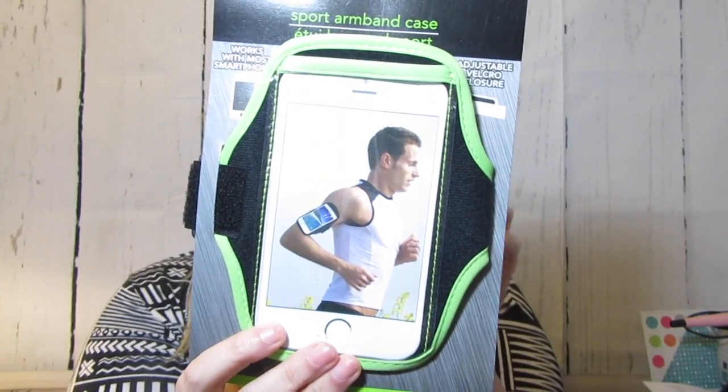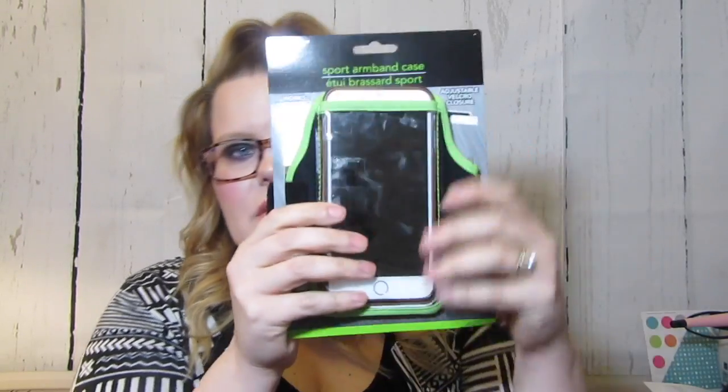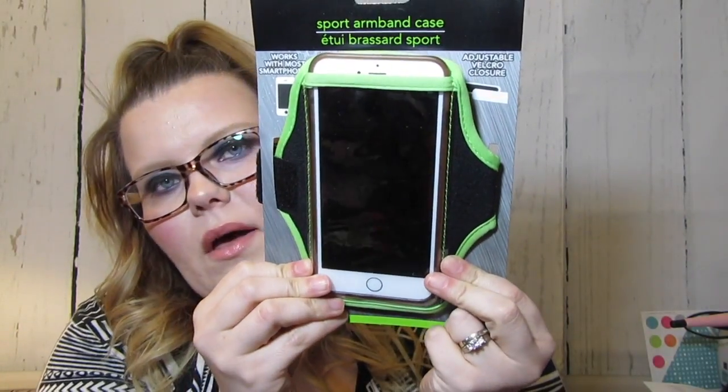This was something interesting — it's a sports armband case. I got the minty lime green one and my husband got the black one. I have an iPhone 6 Plus with a case on it, so let's see if it fits. It fit in there with the case already on, so it'll fit even better without. You just wear it on your arm so you can listen to your music and not worry about your phone. We've bought some before that were like 40 bucks, so it's a great deal for a buck.